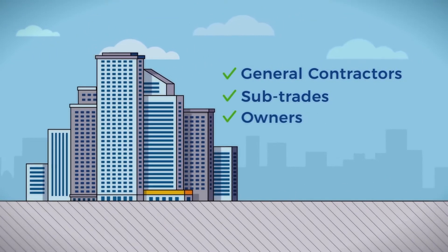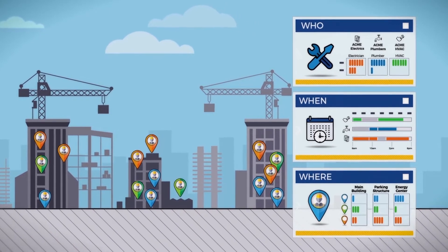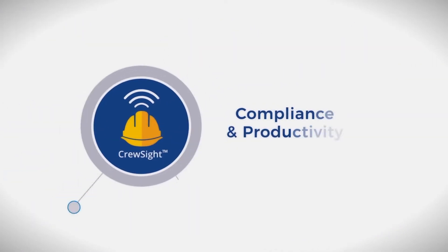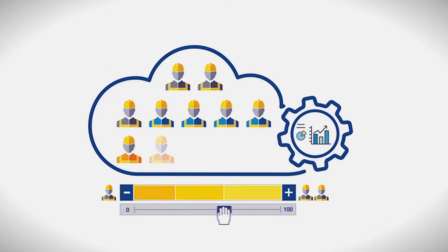General contractors, subs, and owners all benefit greatly from knowing who, when, and where workers are on job sites. CrewSight provides construction companies with an automated way of capturing this information for compliance and productivity purposes in a scalable, cloud-based workforce management solution.